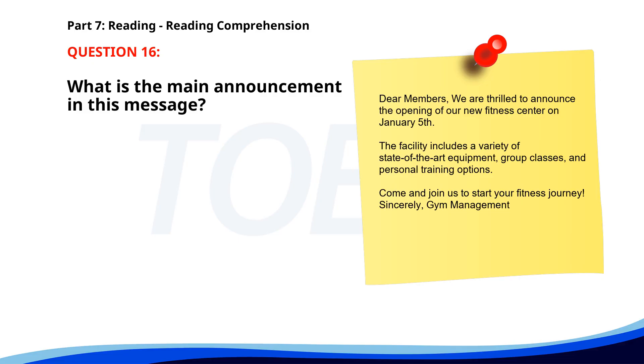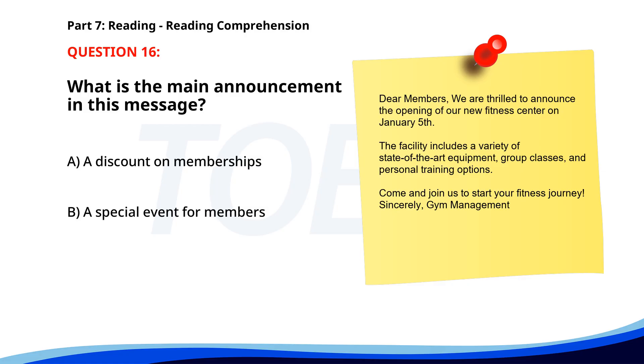Number 16. The facility includes a variety of state-of-the-art equipment, group classes, and personal training options. Come and join us to start your fitness journey. What is the main announcement in this message? A. A discount on memberships. B. A special event for members. C. The opening of a new fitness center. The correct answer is C: The opening of a new fitness center.